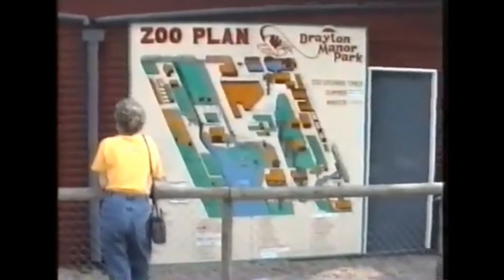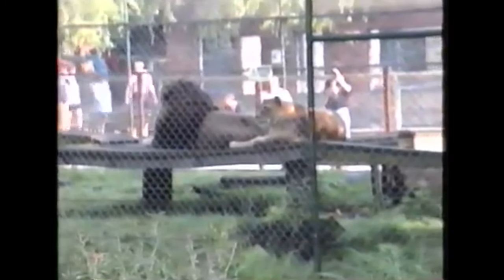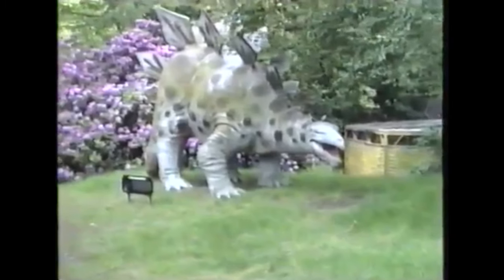The zoo at Drayton Manor originally started in 1957, in a bid to give visiting school children something educational. The first animals were monkeys, chimps and penguins, and the exhibits have expanded over the years to include a farm area, the reptile house, and life-sized fibreglass dinosaurs.